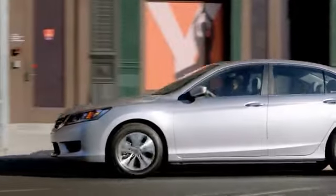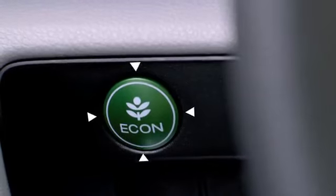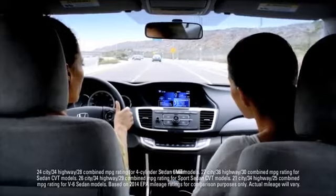Every Accord is loaded with high-tech features, like EcoAssist, which helps car and driver work together to improve fuel efficiency.